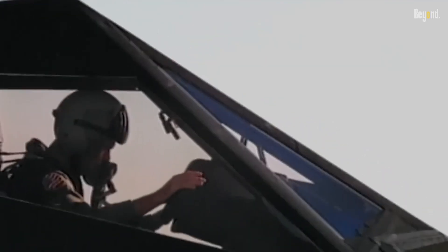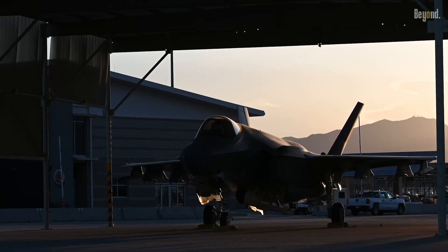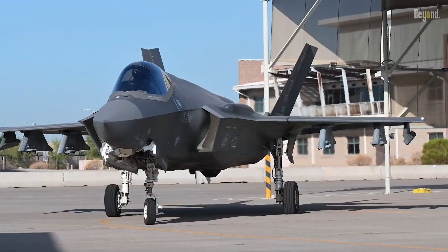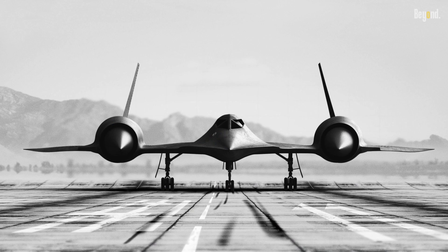Strategic decisions also played a role. The shift in military priorities and tactics meant that the Nighthawk's unique capabilities were no longer as vital. The military moved towards multi-role aircraft that could handle a variety of missions, making the specialized Nighthawk less necessary. The F-117's retirement was a calculated decision, not a failure.